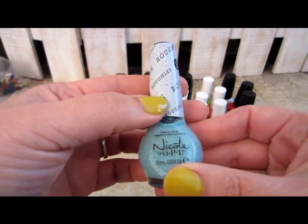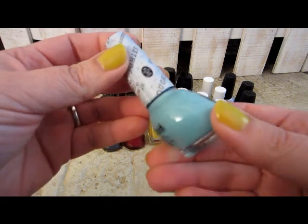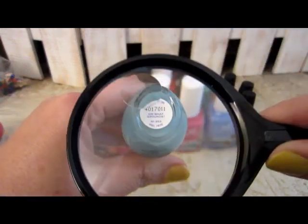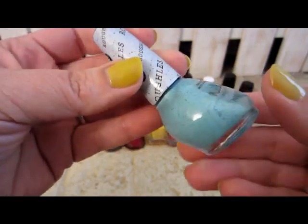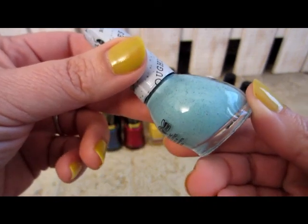The last ones are Nicole by OPI. This one is 'Ruffles' — it looks like a textured polish but I'm not sure because I haven't tried it yet. And this one is 'On What Grounds,' which I got in an Ipsy bag.